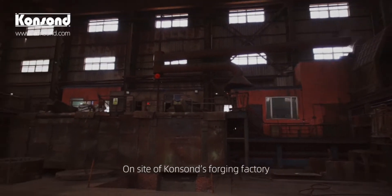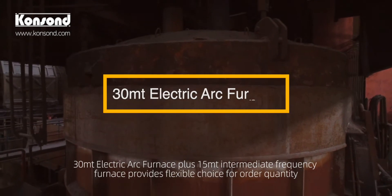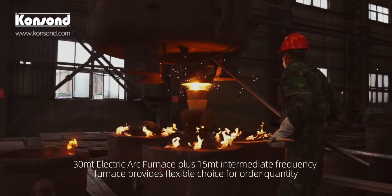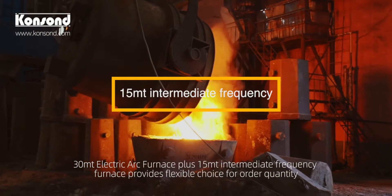On site of Conson's forging factory, a 30 metric ton electric arc furnace plus a 15 metric ton intermediate frequency furnace provides flexible choice for order quantity.